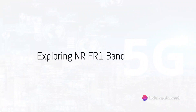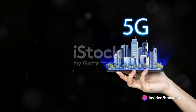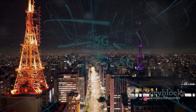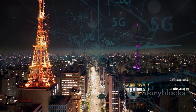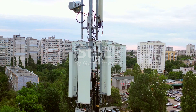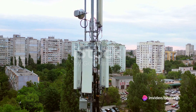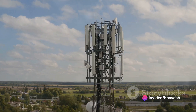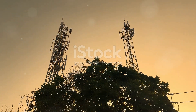Hello everyone and welcome to our channel. Today we're embarking on an exciting journey into the world of 5G as we unravel the mysteries behind NRFR1 and NRFR2 bands. Let's kick things off with NRFR1, also known as Frequency Range 1. This band operates in the sub-6 GHz spectrum and is renowned for its widespread coverage and reliability.